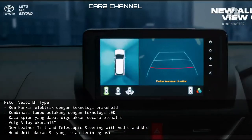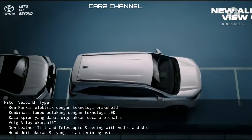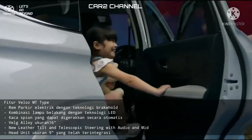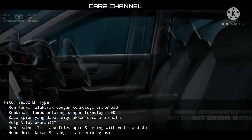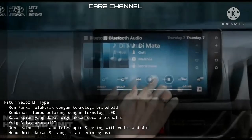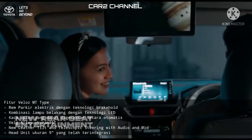Fitur Veloz tipe MT: rem parkir elektrik dengan teknologi Brakehole, kombinasi lampu belakang dengan teknologi LED, kaca spion yang dapat digerakkan secara otomatis, velk alloy ukuran 16 inci, New Letter Tilt and Telescopic Steering with Audio, serta head unit 9 inci yang telah terintegrasi.